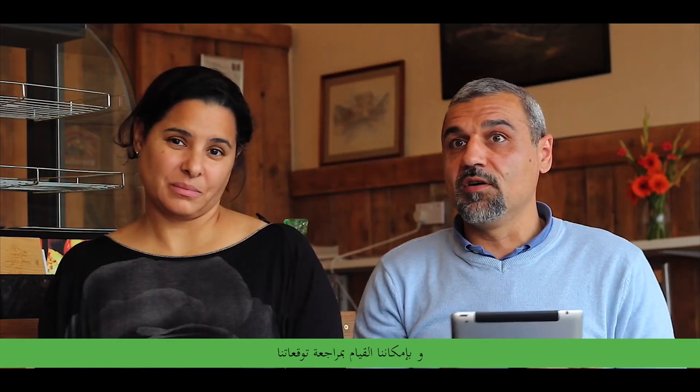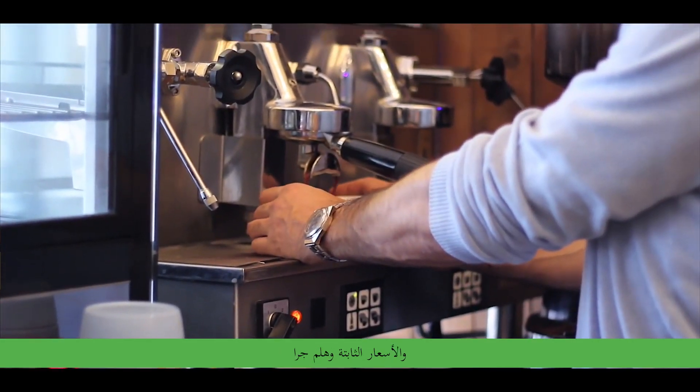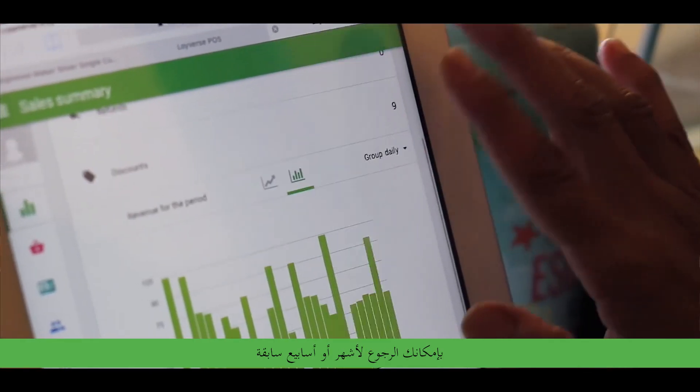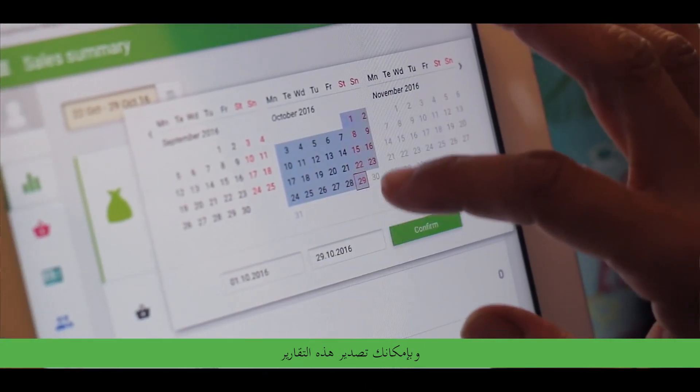We can review that at home, we can run our forecast, we can run our day-to-day expenses, fixed rates and so on. You have all the data and you can go back months or weeks, and you can actually also export it so I don't have to copy onto a spreadsheet anymore. The system can do that for me.